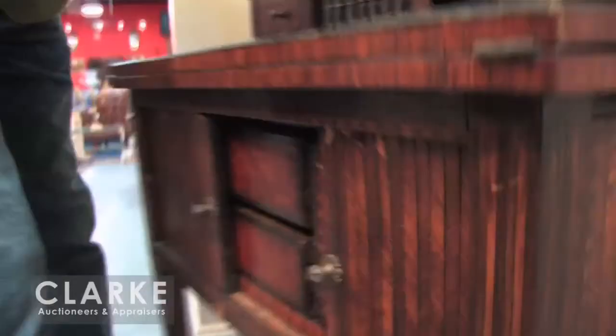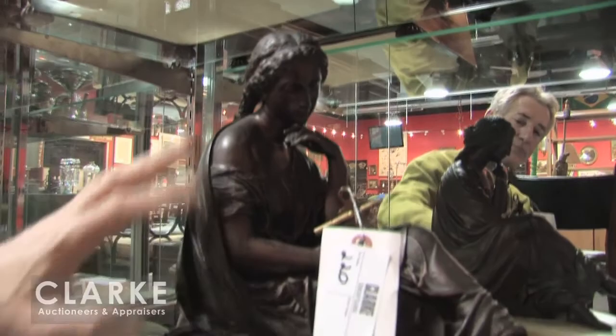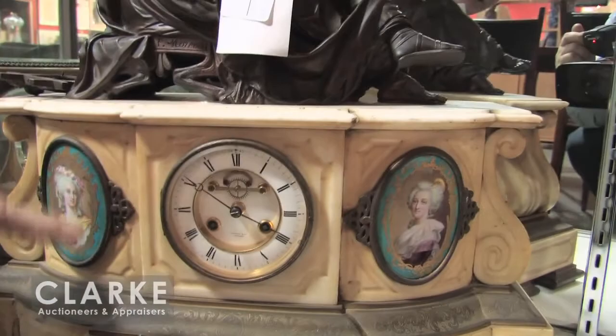Here's a beautiful, good-sized 19th century white marble and bronze — original bronze — classical woman sitting on top. I think it's Tiffany and Company. These are probably Sèvres plaques. Nice item.